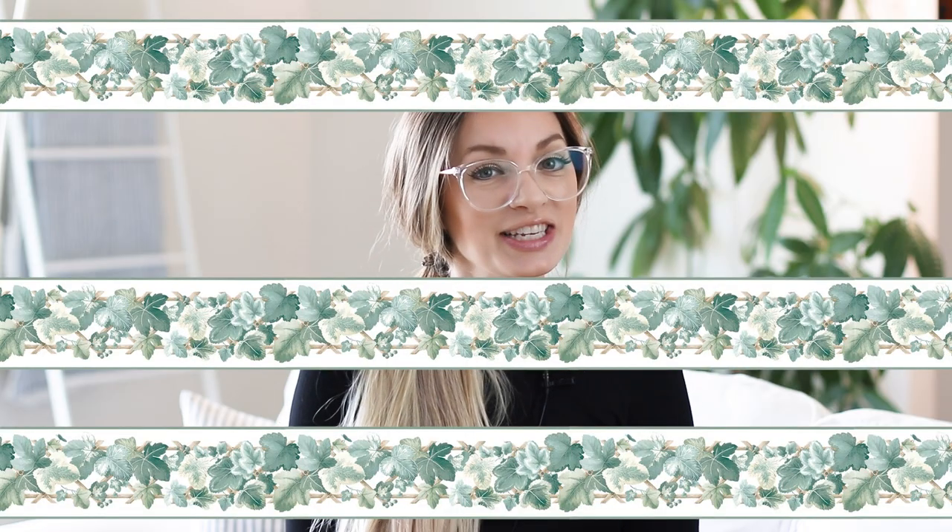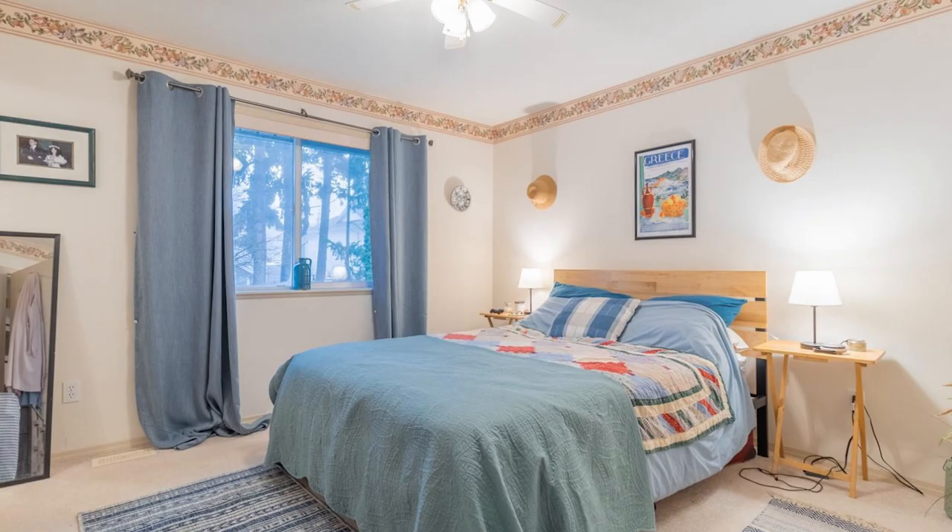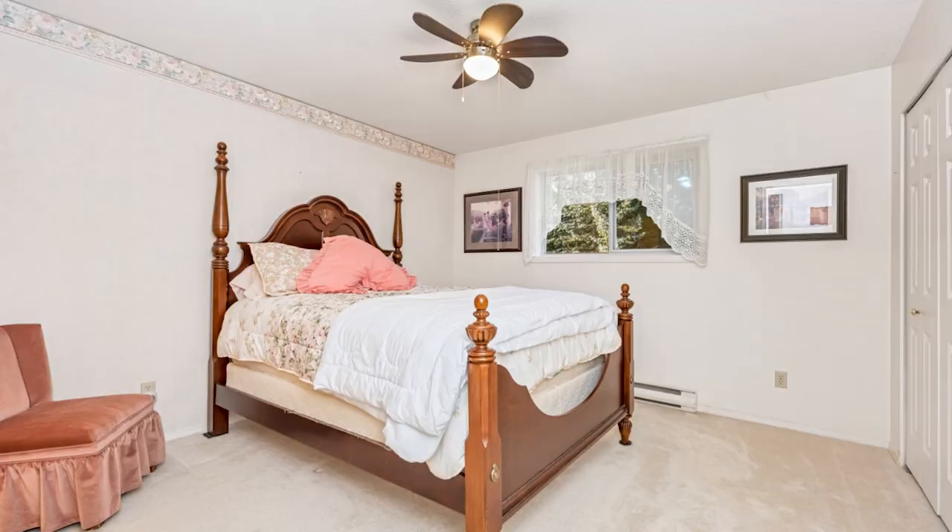Wallpaper borders. Just because wallpaper has made a comeback, that doesn't mean you should leave your ivy wallpaper border up. If you've got a wallpaper border, it has got to go. Wallpaper borders were once used to add a decorative touch to a room, but all they're doing now is dating your home. If removing the wallpaper border presents a massive can of worms, you can just paint over it or hide it by adding some molding over top.